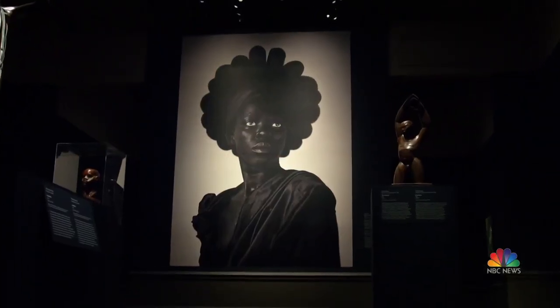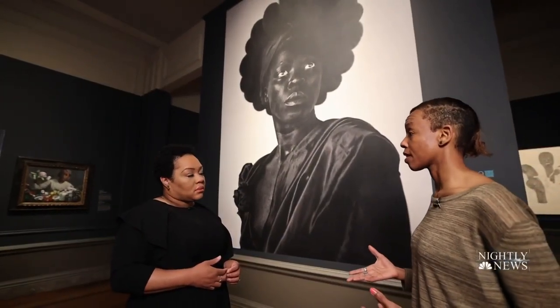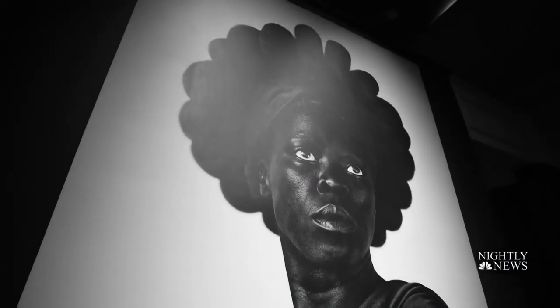This is the key image of the exhibition. In this work, they've taken on the guise of the Statue of Liberty. They're thinking about citizenship and sovereignty and who gets to represent nations — often it's not a black person. A message that resonates with young artists from the Duke Ellington School of the Arts.